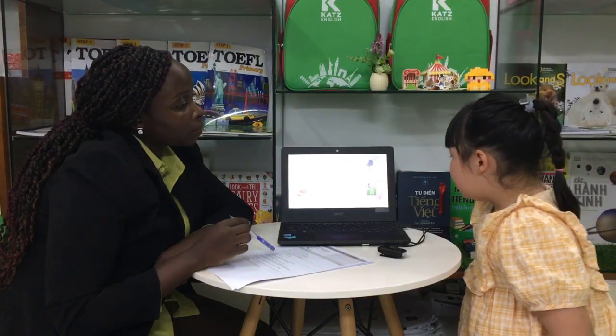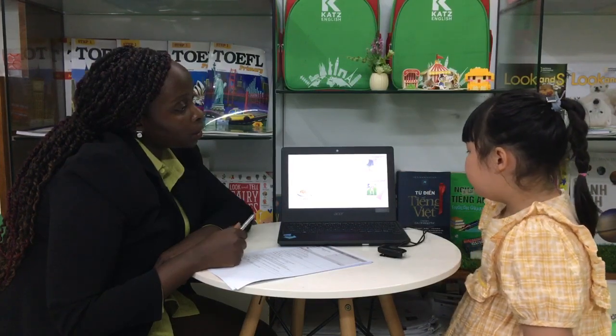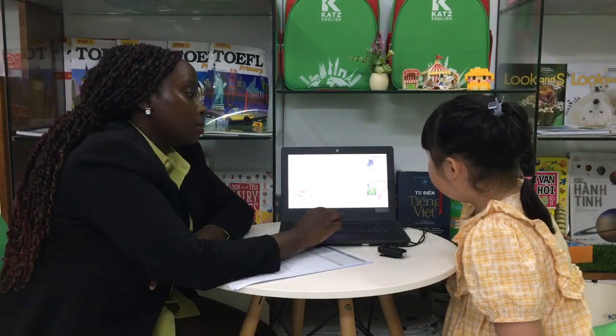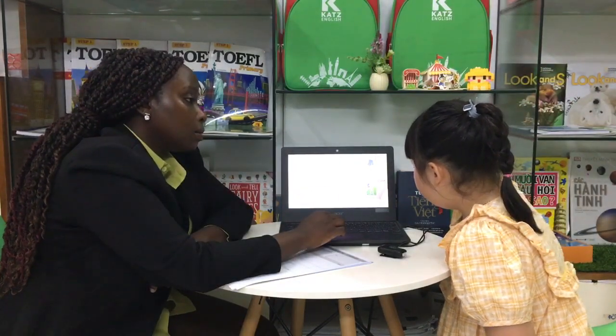Is she wearing a purple t-shirt? No, she isn't. What is she wearing? It's a pink and white t-shirt. Okay.